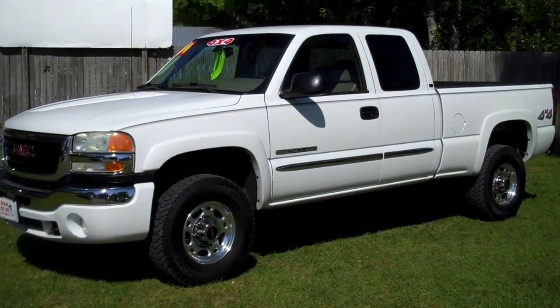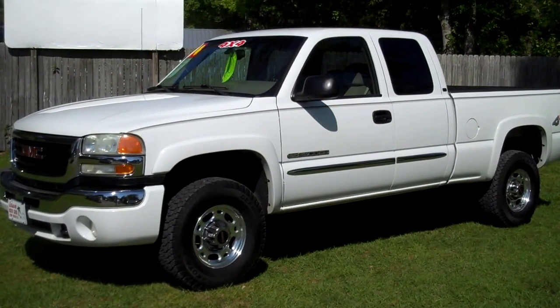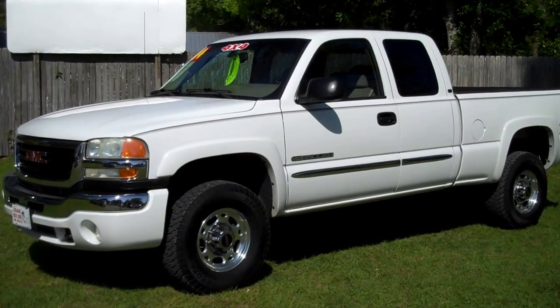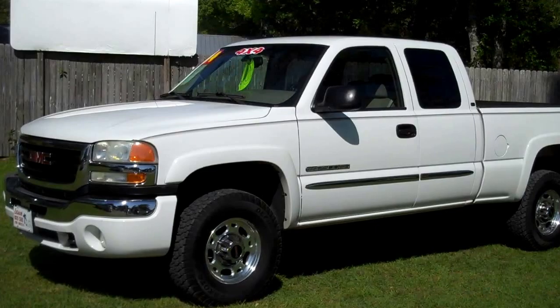We're looking at a 2004 GMC 2500 HD with an 8.1 gas burner engine, and it is four wheel drive. The vehicle has a spray-in bed liner, cloth interior, power windows, power door locks, power mirrors, and is a great color.